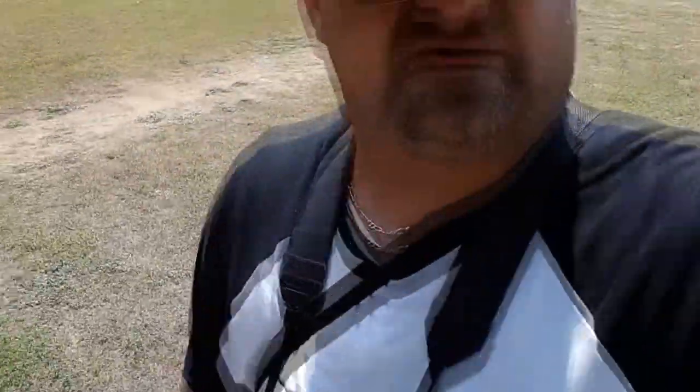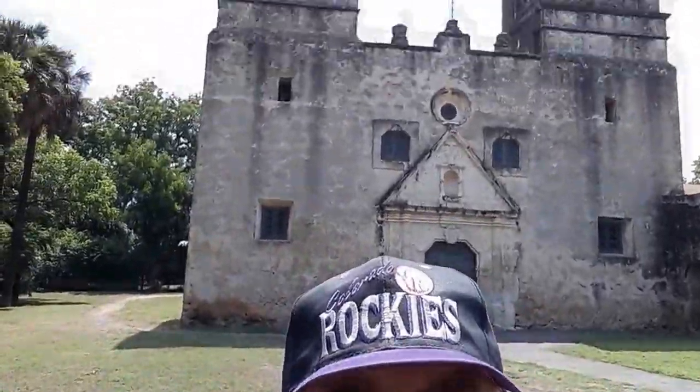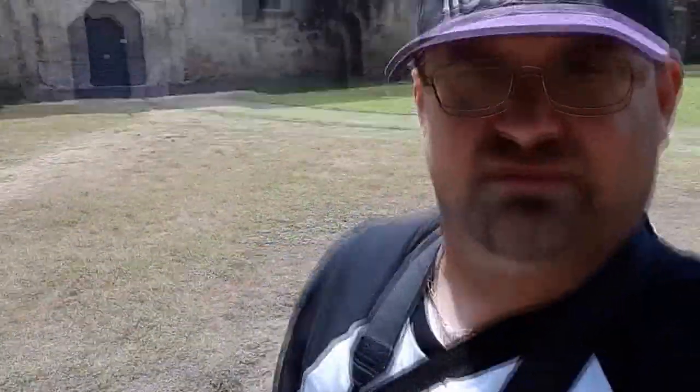I probably look like a tourist right now — I got my camera bags and everything on me. But you can see behind me, this is Mission Concepción. I decided to do a series. I'm not really going to go into the history of it because there's a lot of history in these places, but I'm going to do a series basically just showing off the missions, what they look like — basically a little tour inside. If you really want to know about them, just look them up. I'll put links about all of them in the description below.